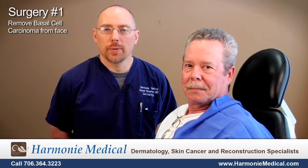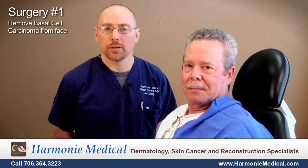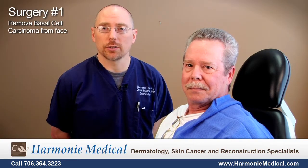We're going to be removing a basal cell carcinoma from Mr. Jacob's left cheek using the Mohs micrographic surgical procedure. We're going to completely remove the cancer and try to only take the minimum amount of tissue.